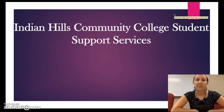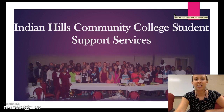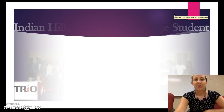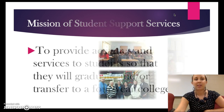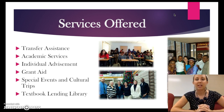Hi, I'm the coordinator for Student Support Services and today I'm going to tell you a little bit more about our program at Indian Hills Community College. The mission of Student Support Services is to provide activities and services to students so that they will graduate and/or transfer to a four-year college. We offer a variety of services which we'll talk more about in the next few minutes.